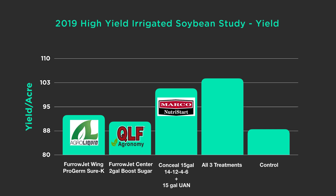Here's where the yield came in. Starting with FurrowJet at-plant nutrition, I split my FurrowJet into two application points — product in the center orifice and another product in the wings. In the FurrowJet center, we're using a sugar product from QLF called Boost at two gallons — that did a nice job of increasing yields and is a pretty affordable product. In the wings of FurrowJet we're using Agro Liquid's Pro-Germ as a phosphorus source and Sure-K as a potassium source, and we're picking up some yield there.